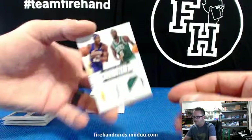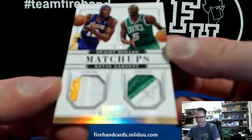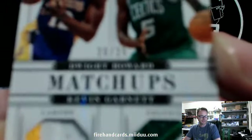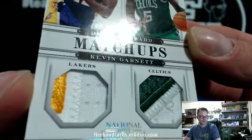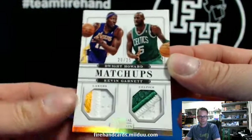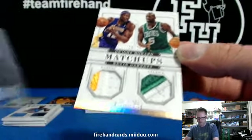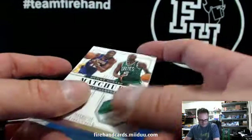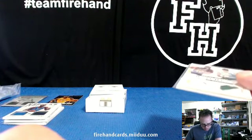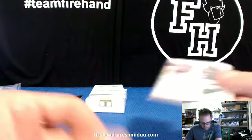Dwight Howard and Kevin Garnett dual patch — Lakers and Celtics, 20 out of 25. They're random. The Celtics goes to George Albert and the Lakers goes to boss friend.